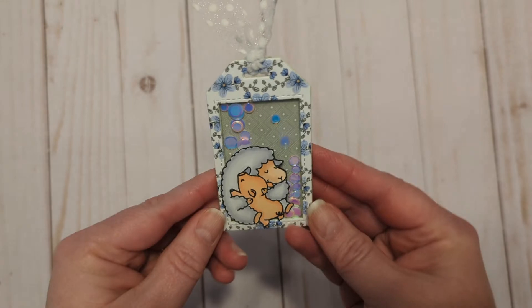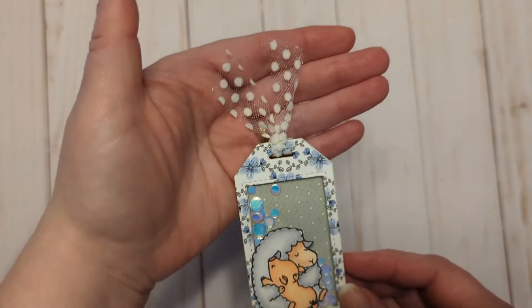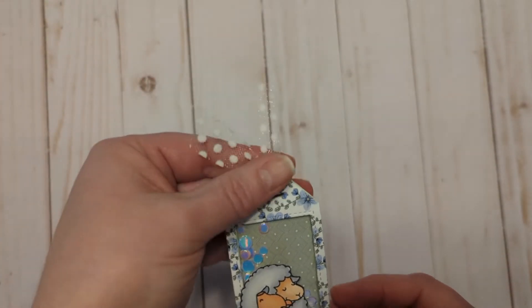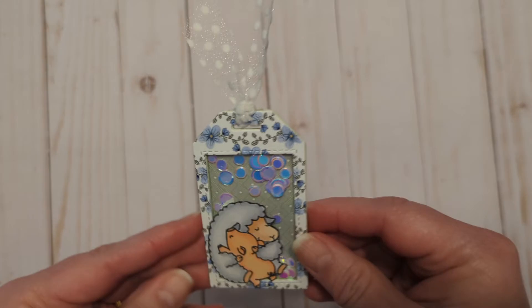Here is my little shaker tag — look at that little sheep with that little piggy! Oh my goodness, so so cute. I used that ribbon that I absolutely love — my favoritest ribbon in the world. I'm glad I bought a little bit extra of that when it was available. And so then it shakes!